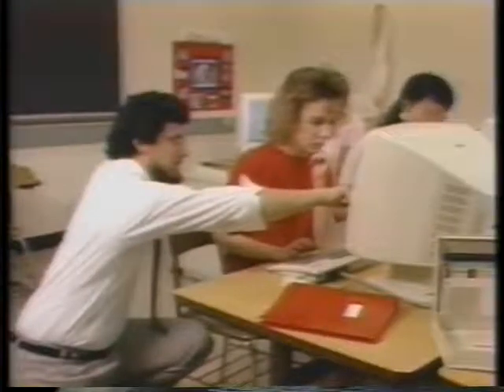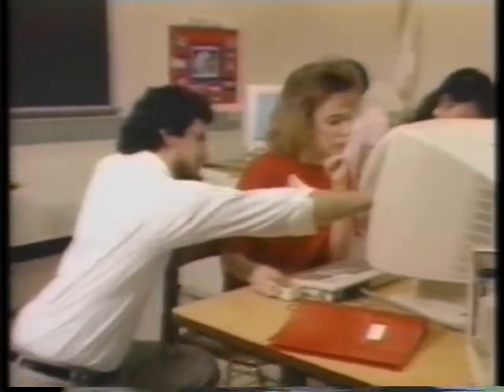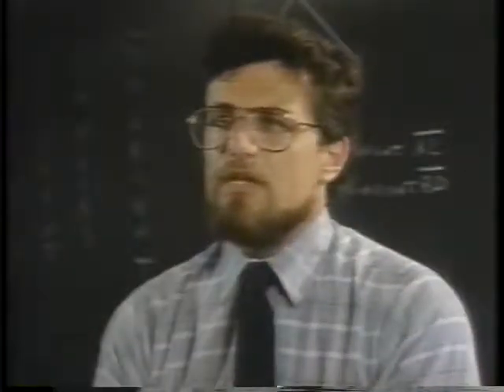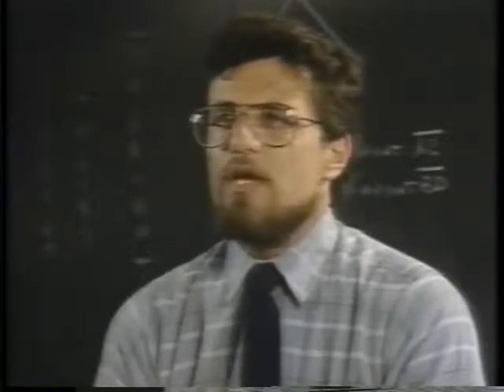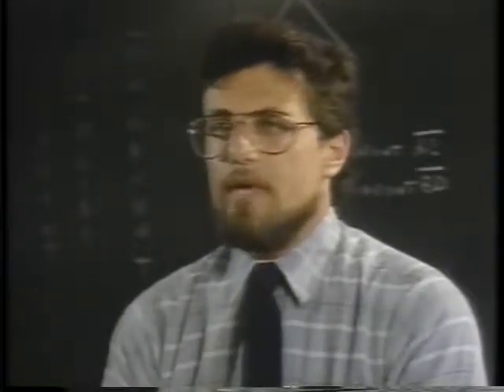After more than a year of classroom testing, the intelligent tutoring systems have produced both improved learning and acceptance. Having the tutors in the classroom freed me up to do all the quality individual work I would like to do with students. What allowed me to do that was the fact that all these other students had individual tutors that were helping them.